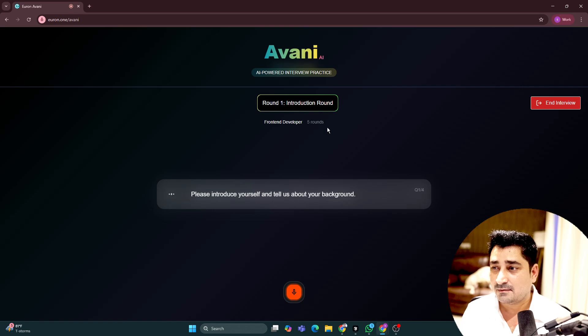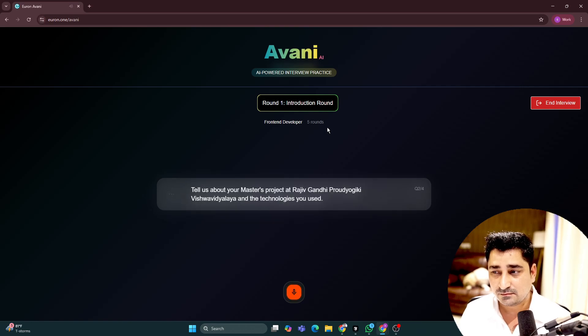Avni acknowledges the answer and moves on. The next question is about my master's project at Rajiv Gandhi Proudyogiki Vishwavidyalaya and the technologies used. I explain it was a basic intensive project where I developed a portal. Avni asks for specifics on the technologies, and I answer: from the front-end side I was using React, Tailwind CSS, JavaScript, HTML, and related tools.